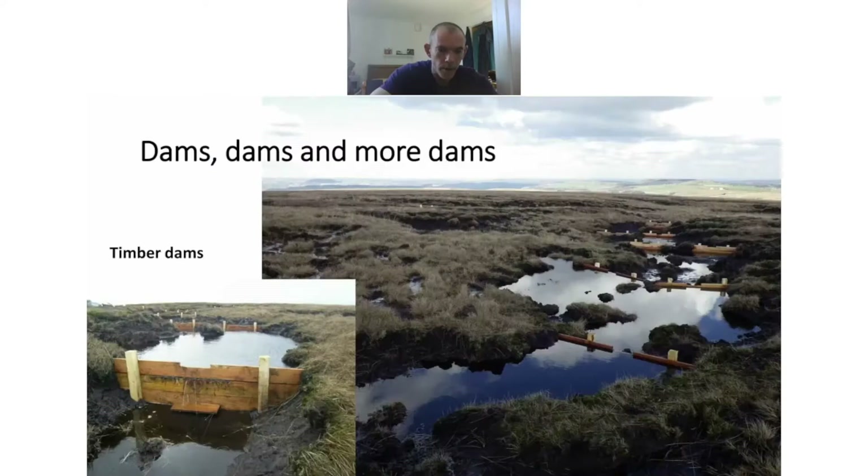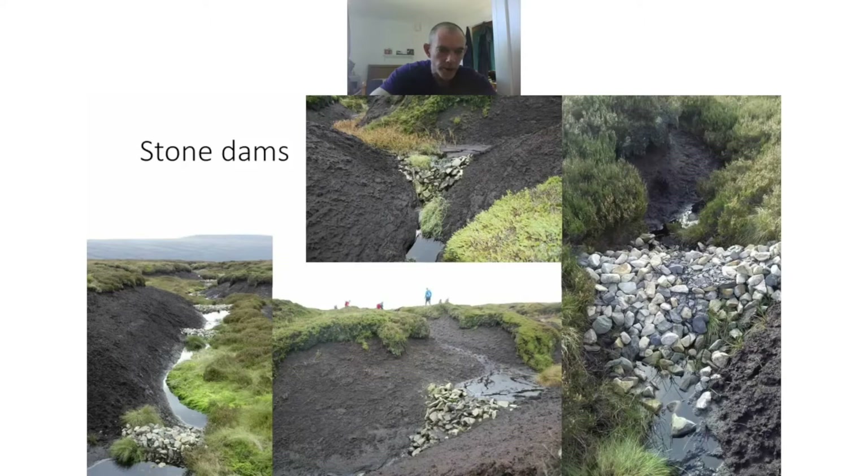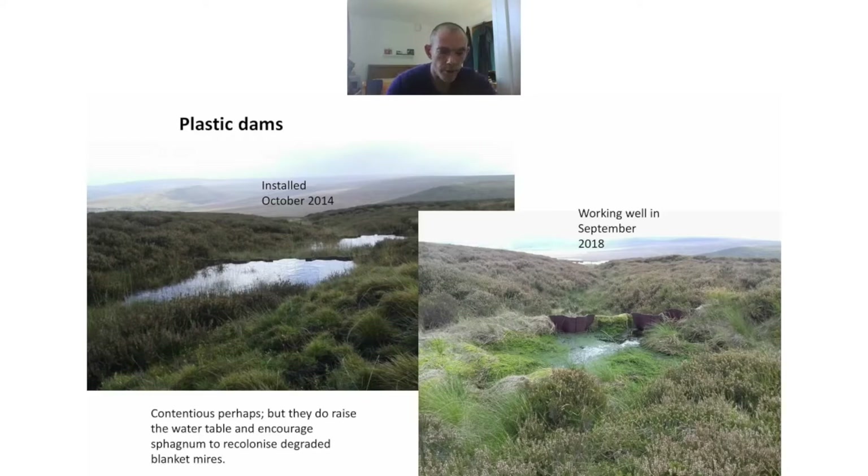To address these dry sites: dams are good. Timber dams work really well, holding the water table height at the surface and are very effective. Coir logs also work well. Stone dams are particularly good when there's loose sediment or loose peat — they last a long time and once they gather sediment can start to vegetate. Plastic dams also work well — they are contentious, but they do hold water, raise the water table and encourage sphagnum colonization in degraded blanket mires. From photographs, on the left they were installed in 2014 and by 2018 they were full of sphagnum that we did not plant — so if you get the habitat right, the species will come.